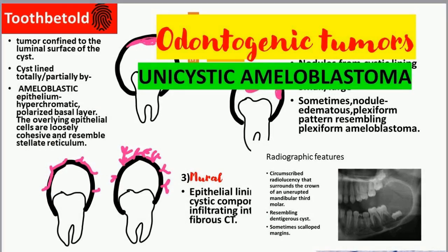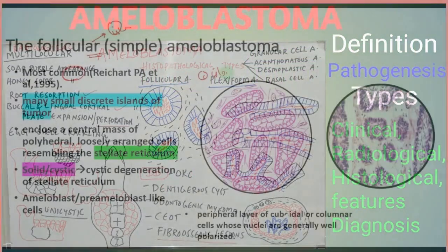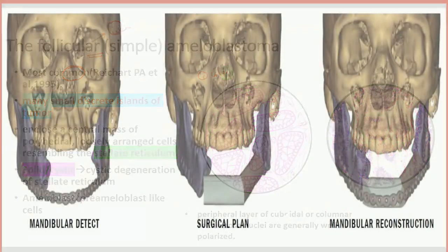Doctors aren't sure what causes ameloblastomas or why certain people get them. They do know they're more common in men than in women, and certain genes seem to play a role. An injury to your jaw or an infection in your mouth also might raise your risk. Scientists think some viruses or a lack of protein or minerals in your diet may be linked to them as well.